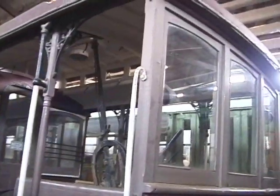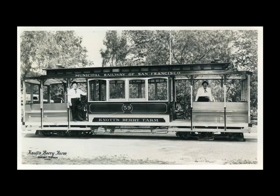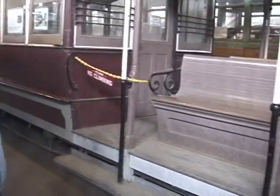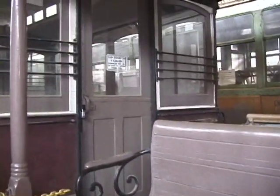This is a San Francisco cable car that operated in San Francisco until the 1950s when it came to Knott's Berry Farm here in Southern California. Walter Knott was a very famous collector of all kinds of interesting things. This particular cable car was one of about five cars that were at Knott's Berry Farm and converted into battery-powered parking lot shuttles.